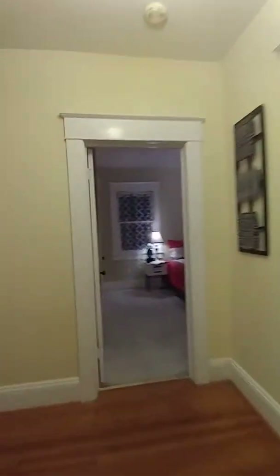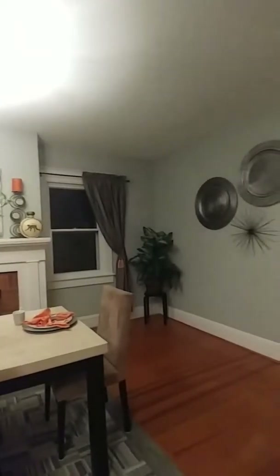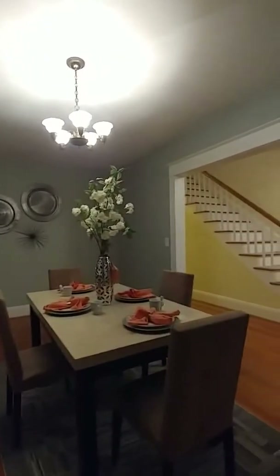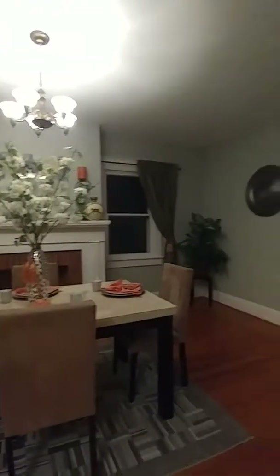Coming around the hallway back toward the front door, you've got the dining room. It has a faux fireplace that looks absolutely beautiful — you can even buy inserts to make it look like a real fire. It's a great-sized dining room; you could fit a very long table in here, or use it as another sitting room. The home does not have an eat-in kitchen, so this dining room is an important part of it. Plenty of light in here as well.